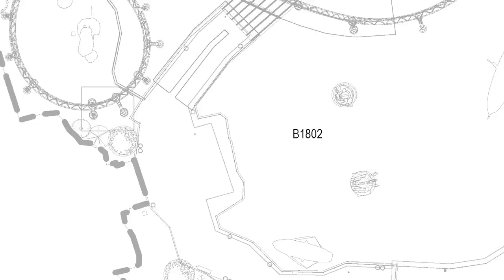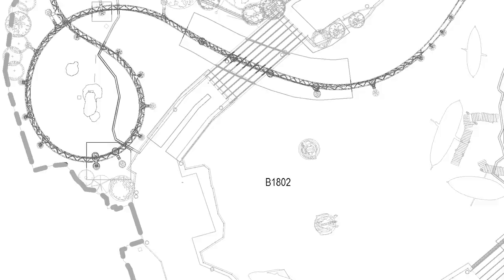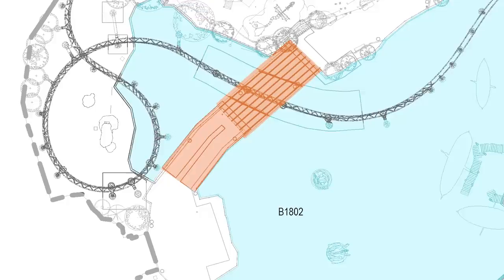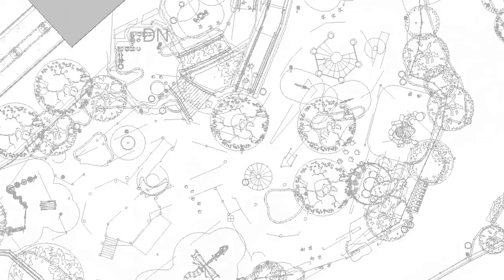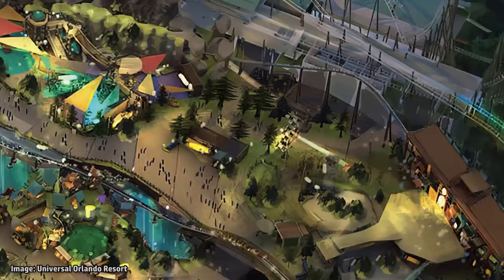This land was designed with adventure and exploration in mind. Even upon entering, you can choose whether to go to the left or to the right. Ahead, you will see a winding steel roller coaster track zipping under a bridge and cutting through the land's lagoon. On your left will be a large outdoor play area designed for exploring, likely comparable to something like Camp Jurassic at Islands of Adventure, and just as well themed.